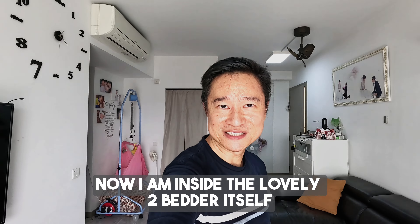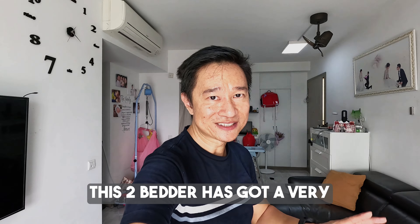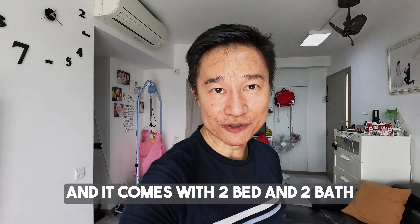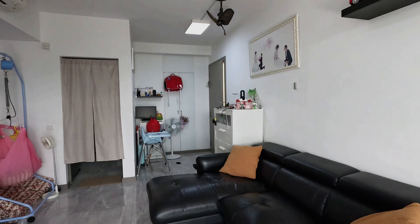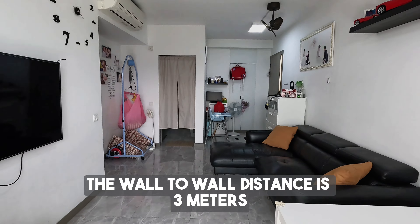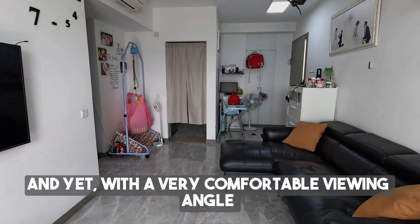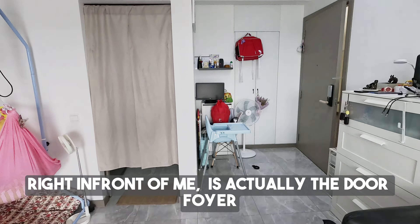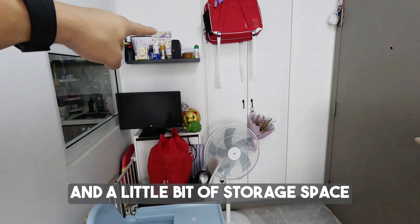Now I'm just inside the lovely two-bedder itself. This two-bedder has got a very good floor plan, regular layout, and it comes with two bed and two bath. Right in front of me is the generous living space — the wall-to-wall distance is three meters. You can have a very large TV and yet with a very comfortable viewing angle. Right in front is the door foyer, where you can have shoe cabinets and a little bit of storage space.